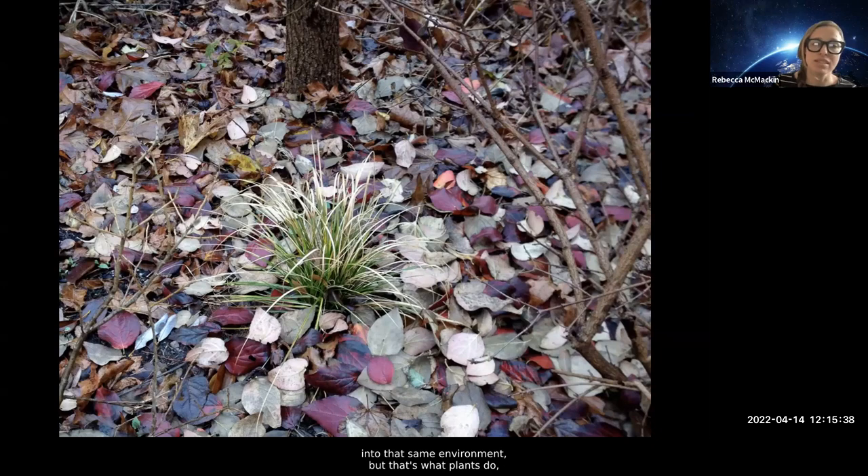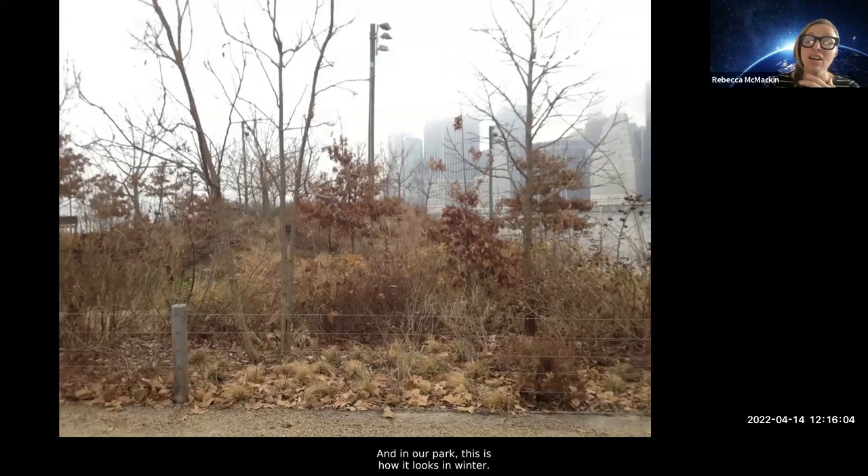The tree is using root exudates and needle castings and all the tools at its disposal to turn the soil into the environment it wants to grow in, and thereby other woody plants can then move in as well. Plants build the soils they want to live in. At Brooklyn Bridge Park, we try to respect those processes and get out of their way. We actively look for ways to leave the leaves, as well as stems, seed heads, logs, and anything else we can leave while still looking good. In our park this is how it looks in winter, and it totally fits in.